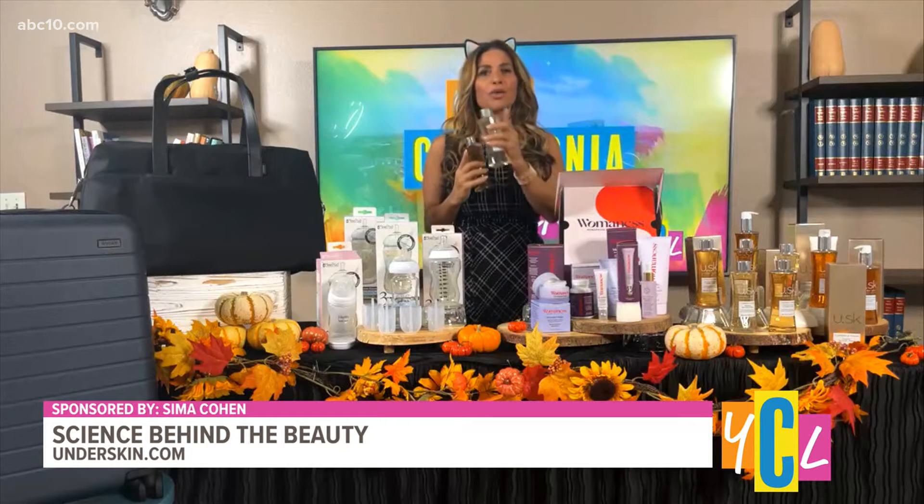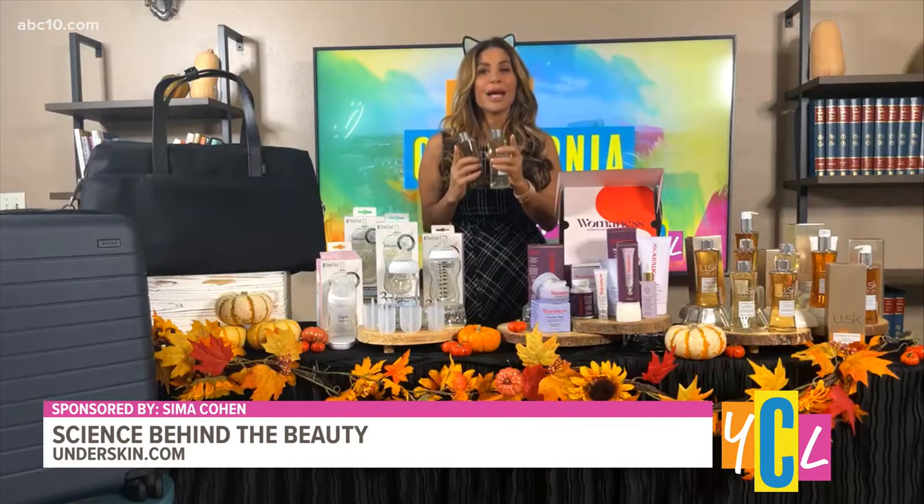The second step is an everyday rice scrub, which can be used as a mask to address dark spots. You can find them at underskin.com and through physicians and med spas. Absolutely a must-have for the season.